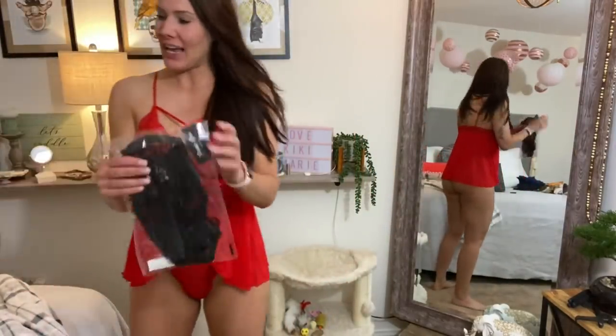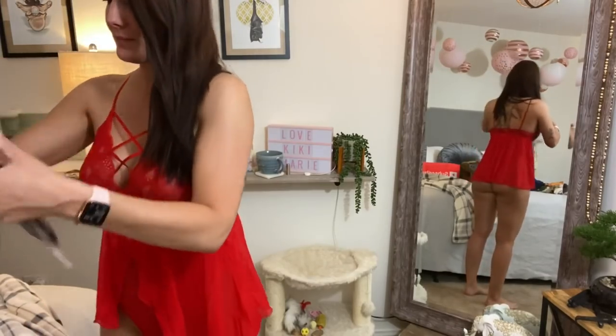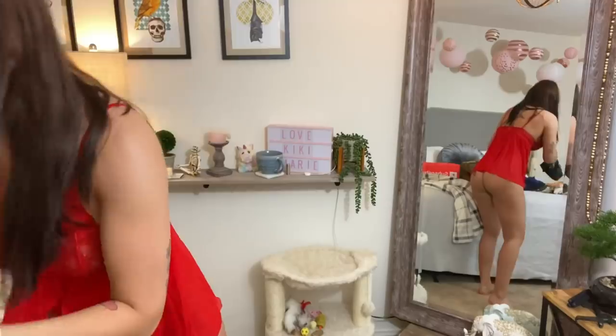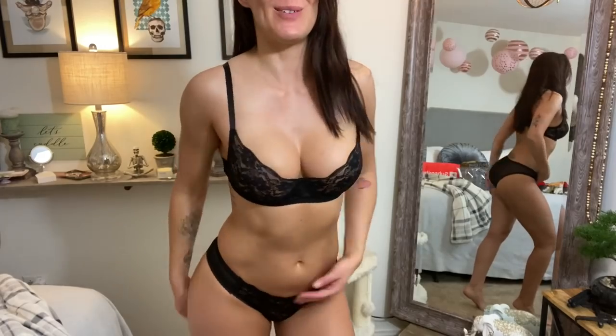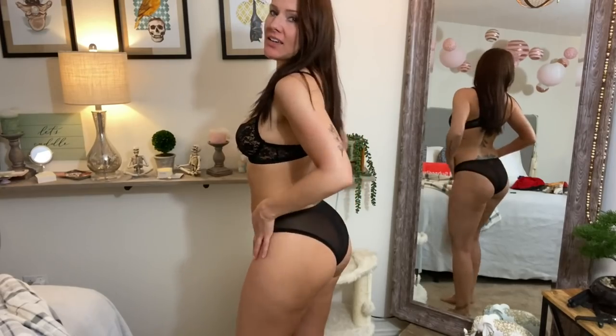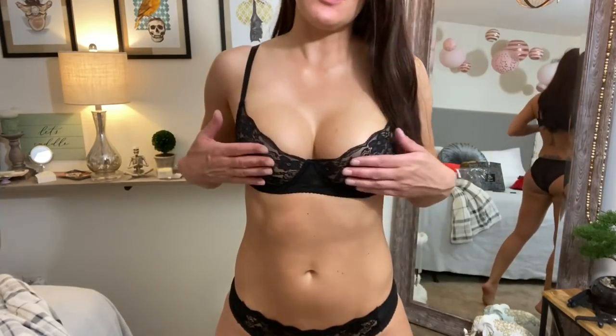Next is the first black one that they've sent me. A lace bra and lace panties — oh yes. These are going to look so sexy on. I love this. This bra makes my boobs look great. And I like the panties too — they're so cute, I like this cut. They're lacy on the front and the lace in the front matches the bra. So pretty.